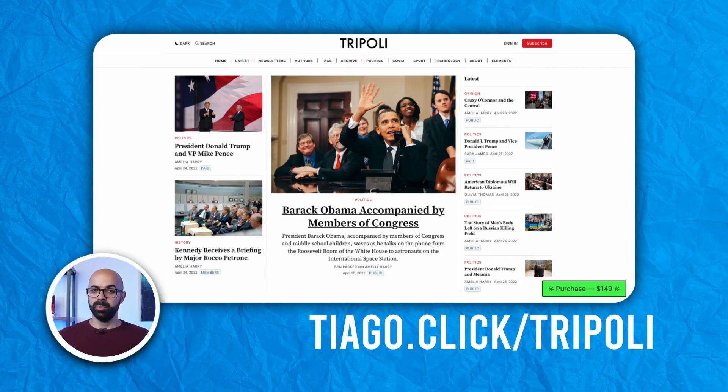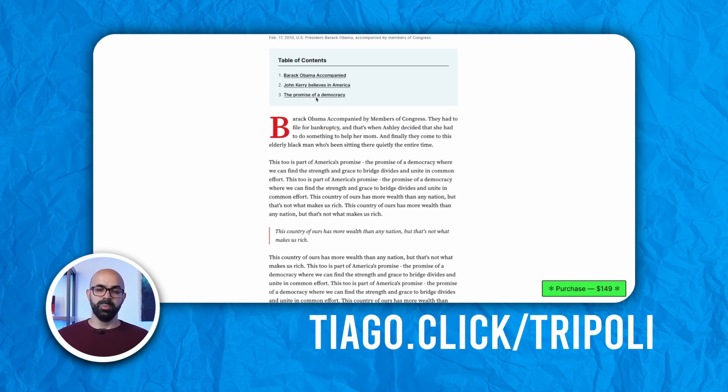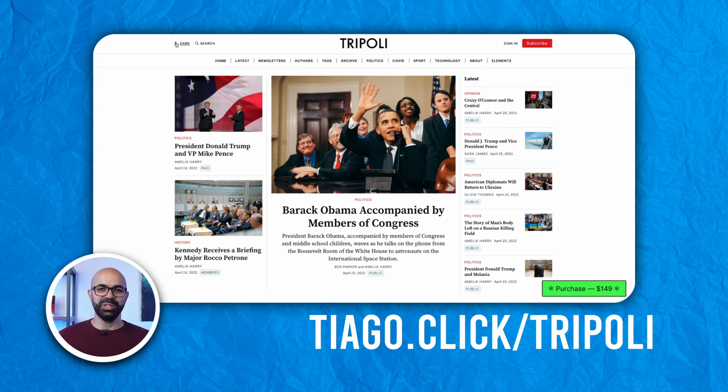But Tripoli isn't just about looking good. It also has useful things like how long it will take to read the post, or showing a table of contents on posts so people can jump around on the page. As for customization, Tripoli supports dark mode, so you can join the dark side with your readers.